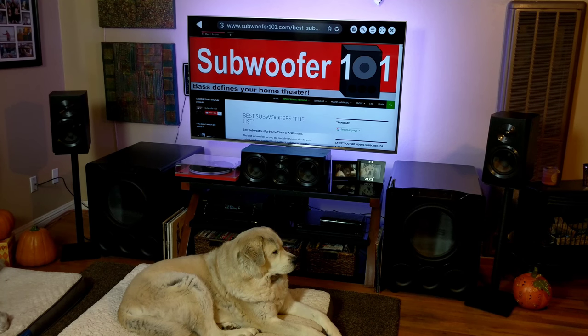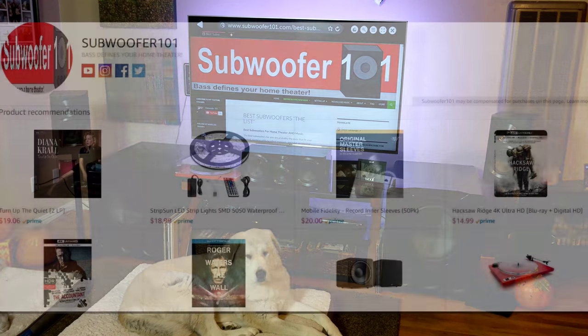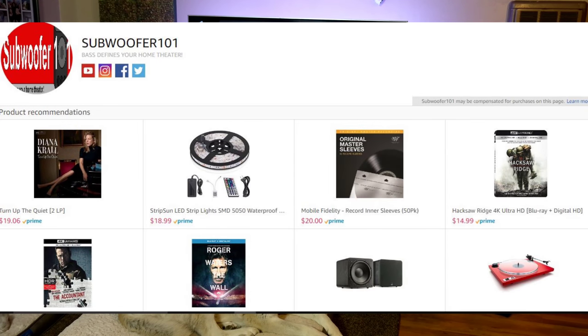Also, Amazon sent me an email inviting me to become one of their influencers, so I'm now an Amazon influencer. You can check that out in the description below as well. I've got my own page on Amazon now, so that's kind of cool. Let me know if you guys have any suggestions for anything I should add to that.